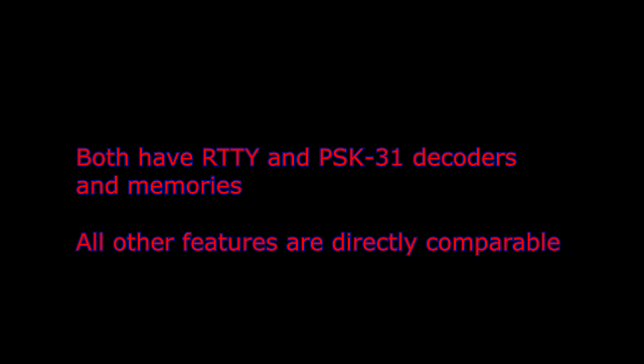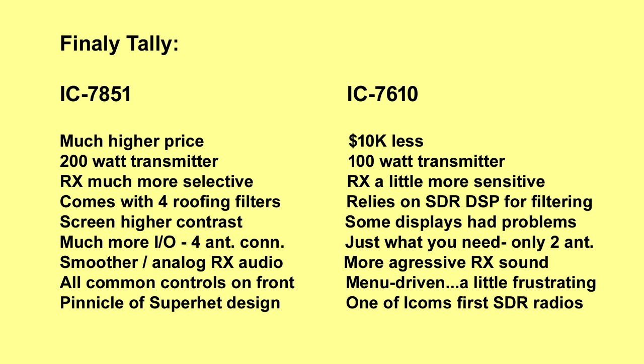Both of these radios have RTTY and PSK31 decoders. Neither has a CW decoder. They also both have memories for contesting and all the other standard features you've come to expect are directly comparable. So let's get subjective and talk about a final tally.